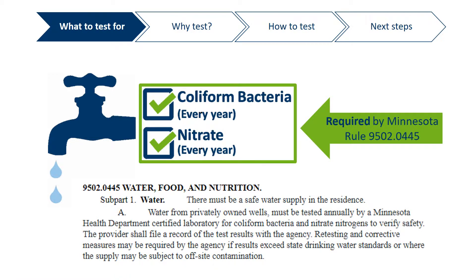Minnesota rule requires family child cares to test their well water every year for nitrate and coliform bacteria. The Minnesota Department of Health also recommends testing for additional contaminants commonly found in Minnesota groundwater.